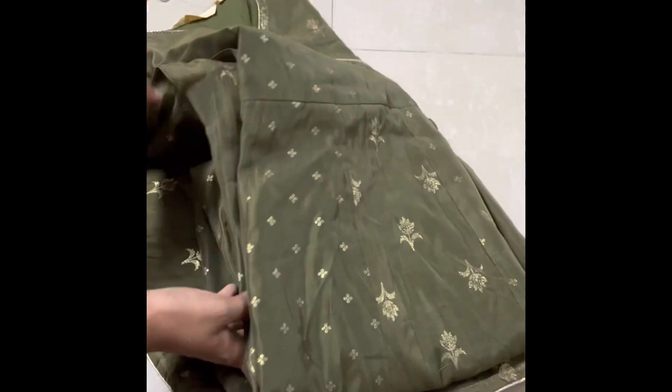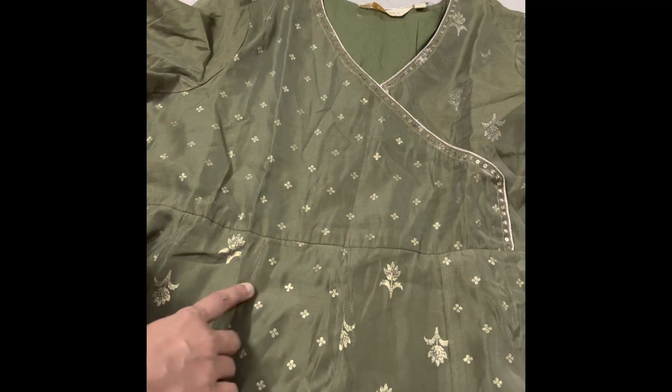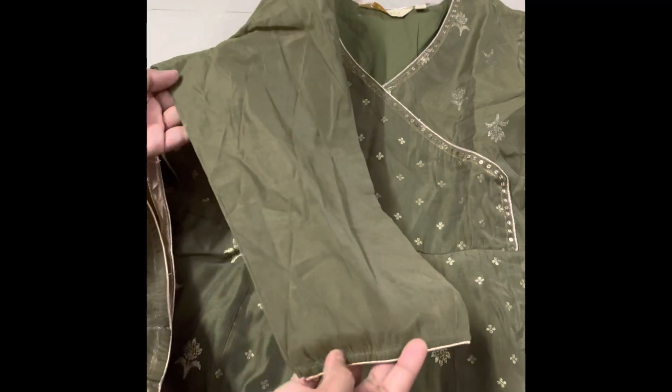It is a very rare color. It is a very unique model and a very unique color. It is a very rare and nice color. I also have the design.